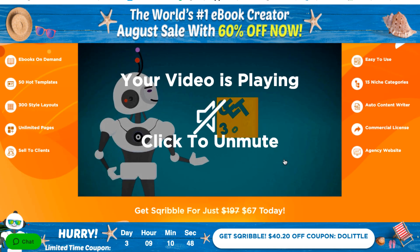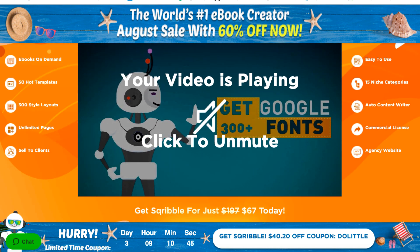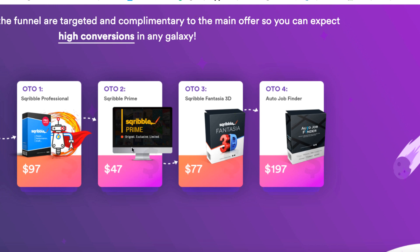If you decide to pick this up, you'll be presented with a bunch of optional upgrades. There are four optional upgrades. You've got the professional version which gives you a lot more templates. There's also the Fantasia 3D upgrade which turns your e-books into 3D style e-books — that looks nice but whether you really need it is debatable. There are a few other upgrades if you want to create e-books as a service. I didn't pick up many of the upgrades.